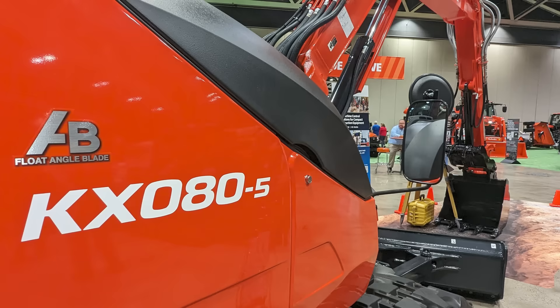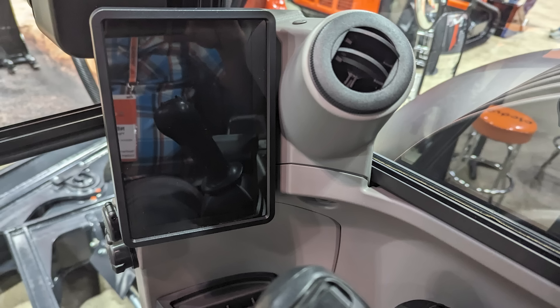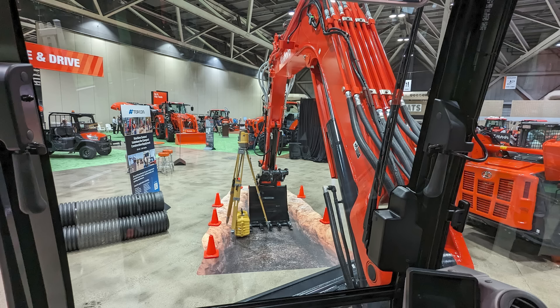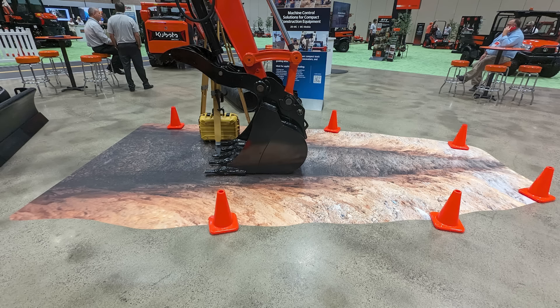Kubota's largest excavator, the KX-080, is getting the Series 5 upgrades that we've already seen in some other models. This is going to add a 7-inch LCD screen that gives you a bunch of features: rear view camera, the ability to do a keyless start with a password, hydraulic settings in the monitor, and work light delays. You can see a deep dive of that over in our KX-057 video.